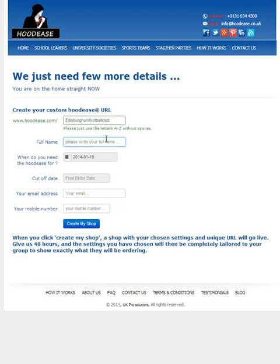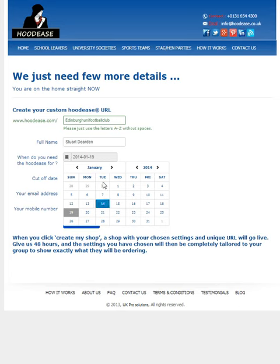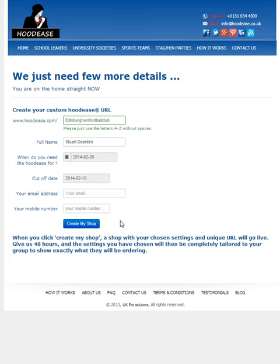Then give us your details so we have all information ready to process. Here you choose when you want the hoodies delivered. This automatically sets a cutoff date 10 days before the date you want them delivered, meaning people cannot order after this date is reached. Then just give us your email and a phone number that we can contact you on to arrange any of the details.